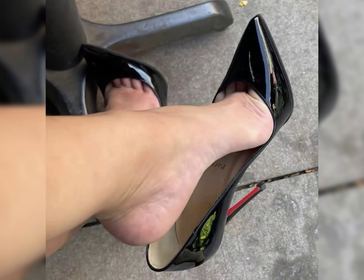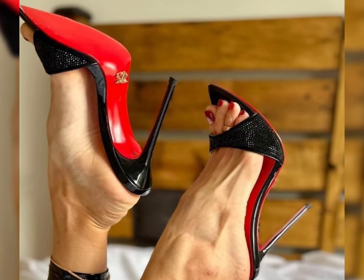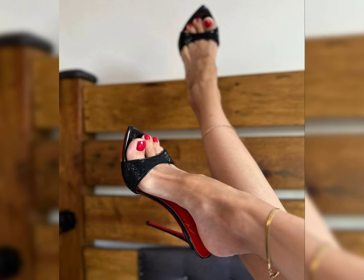High heels can elevate any outfit. Pair them with a little black dress for a classic look, or wear them with jeans and a blouse for a stylish ensemble. The possibilities are endless.